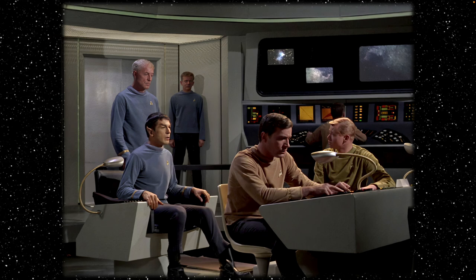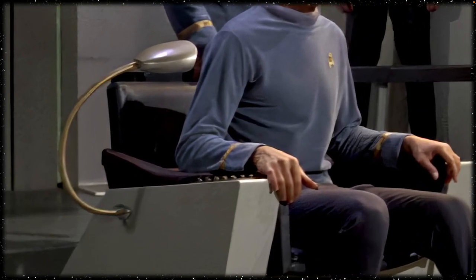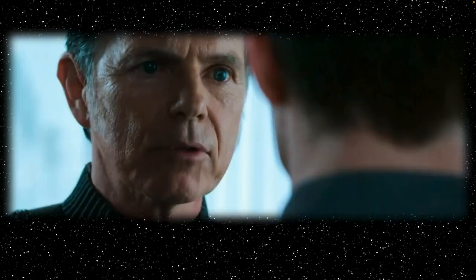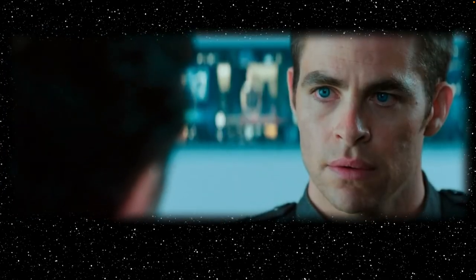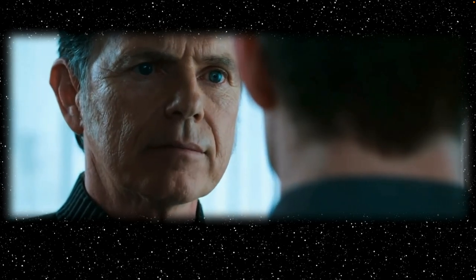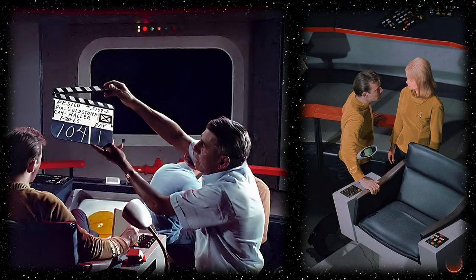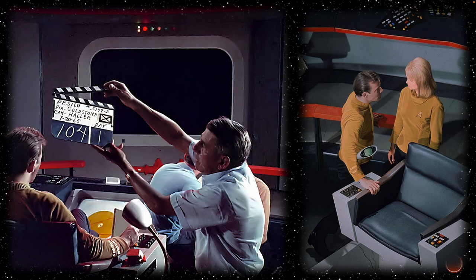Now, as we move from the Pike era in Star Trek to the Kirk era, let's take a quick look at what Christopher Pike had to coach a young Jim Kirk on in the 2009 Star Trek film pertaining to the responsibility of sitting in that chair. You don't comply with the rules, you don't take responsibility for anything, and you don't respect the chair. You know why? Because you're not ready for it. But Kirk did end up getting his shot at sitting in the captain's chair, and by the time the second pilot was ordered, Pike was out and Kirk was in.